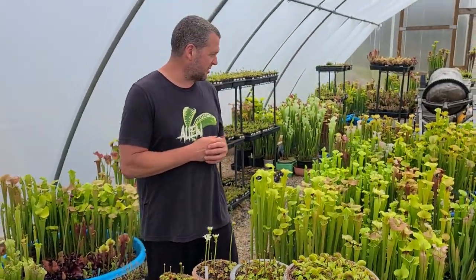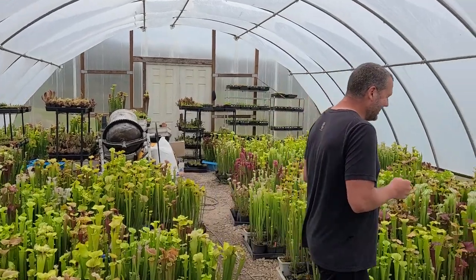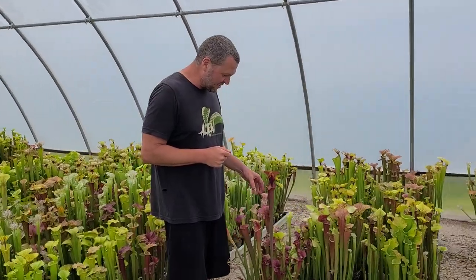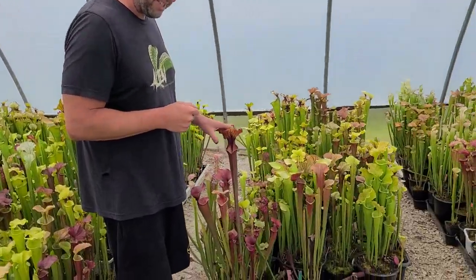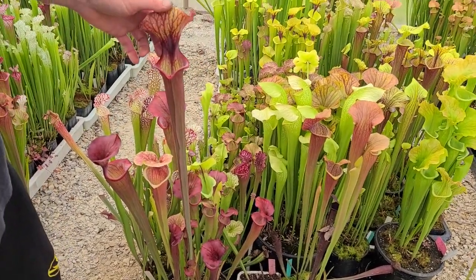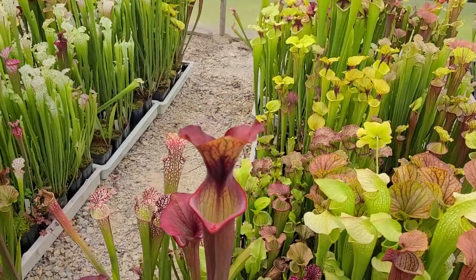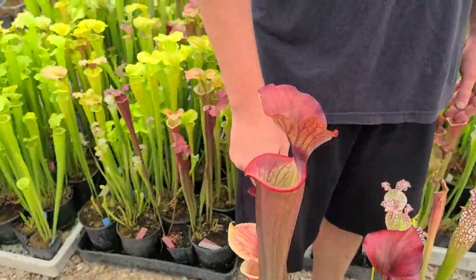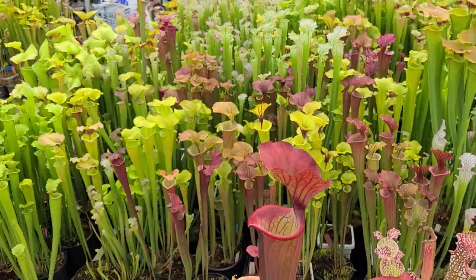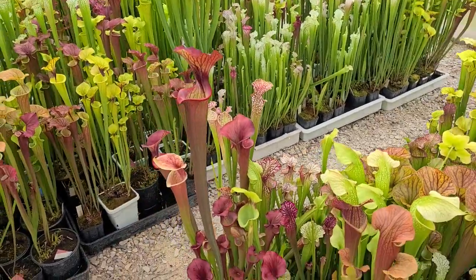Let's move on to the pitcher plants. This one right here I'm currently really enjoying — I grew it from seed starting in 2019 or early 2020, so it's only about three years old but it's a stunner. I love the color and the size of it. It's a beautiful plant — tall with big pitchers.